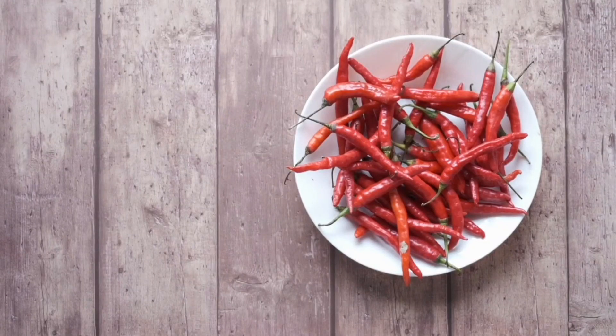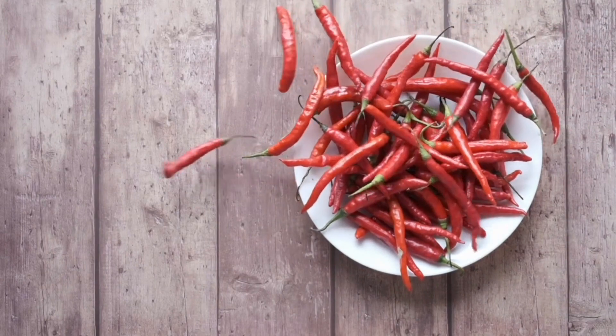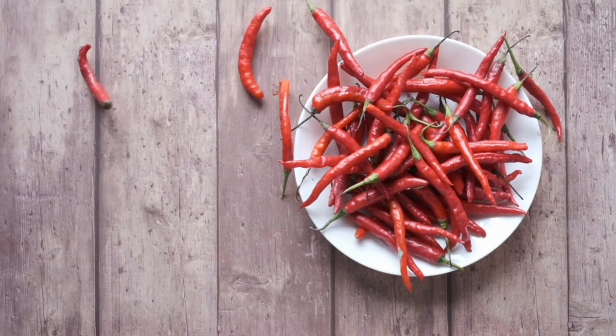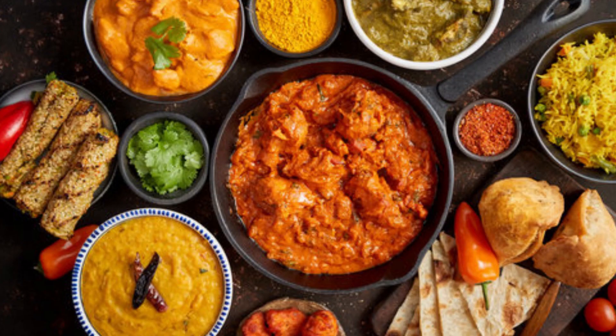Cultural Significance: red chili peppers hold cultural importance in many cuisines around the world and are often used to create signature flavors. Cooking Techniques: red chili powder can be added during cooking to infuse dishes with heat and flavor. Whole dried chilies are often used in tempering and frying to season oil.